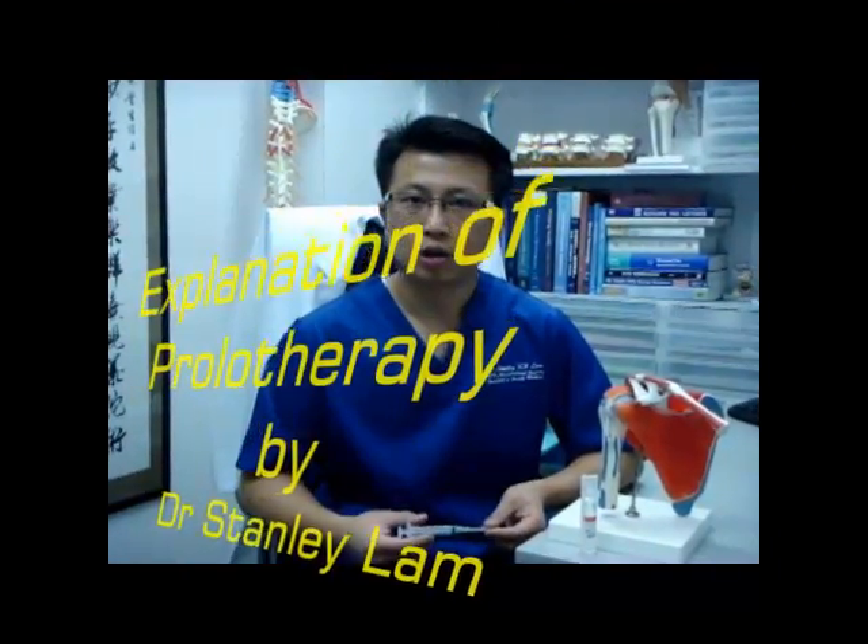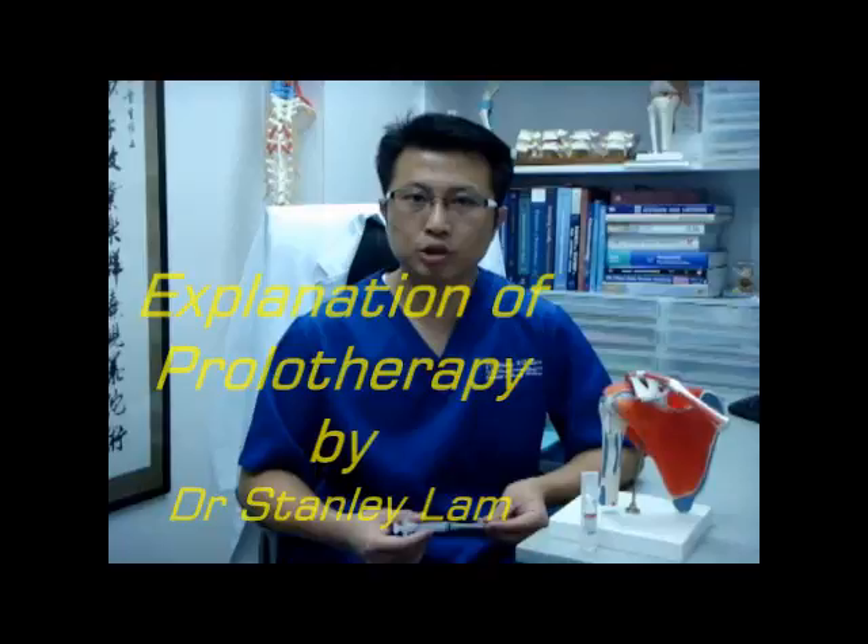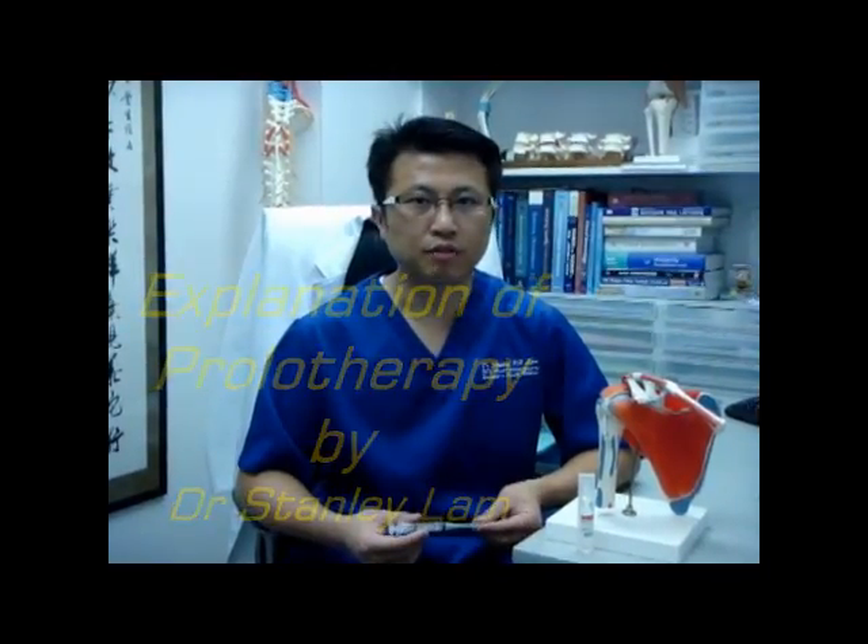I'm Dr. Stanley Lam, a musculoskeletal physician in Hong Kong. During the following few minutes, you are going to see prolotherapy being done in various regions of our body. It can be neck, back, shoulder, elbow, hips, etc.